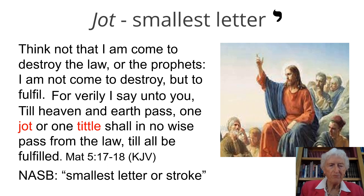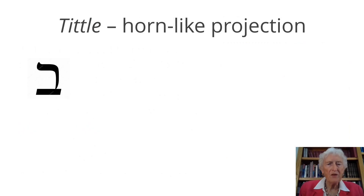But what is the tittle? The tittle is a horn-like projection on the letter. There it is right there — it's a little tip that comes up on the top of the letter, sort of like a tiny little horn. And that, by the way, is the letter bet. It has that tiny little tittle, a little tipped horn.